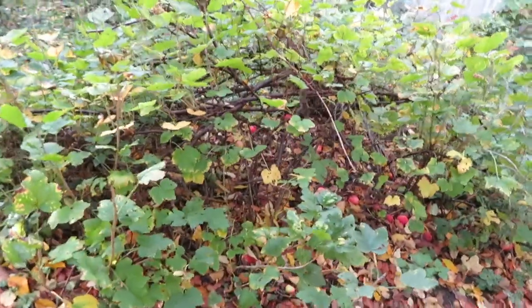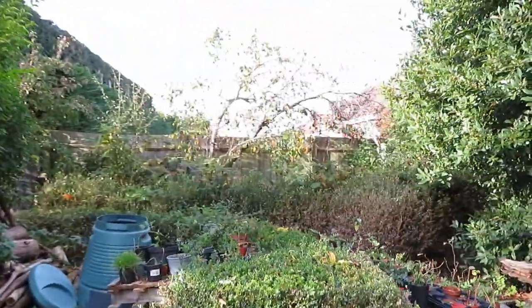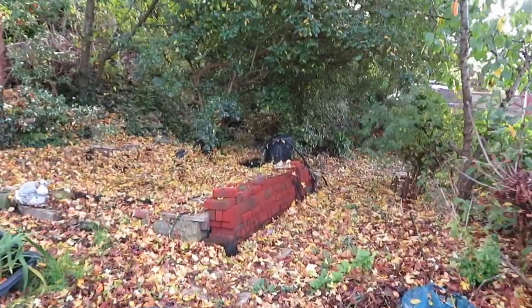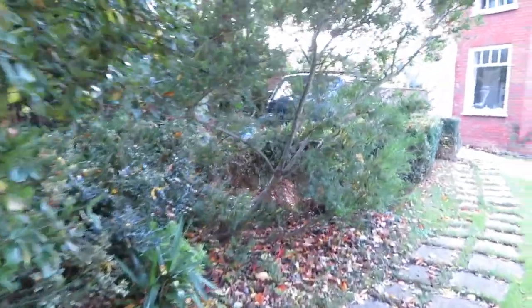We've got some red currants and forsythia there which comes in spring. The olive tree is okay, a fair bit of wood. Lots to do next year in the spring. There's a pear tree with a few pears — they're really nice. And then Stephen's pond — they've got Stephen's pond. He has lots and lots of leaves on his pond so we'll need to clear those at some stage — it's a blanket of leaves. But there are fish in there. Need to clean out the pond.